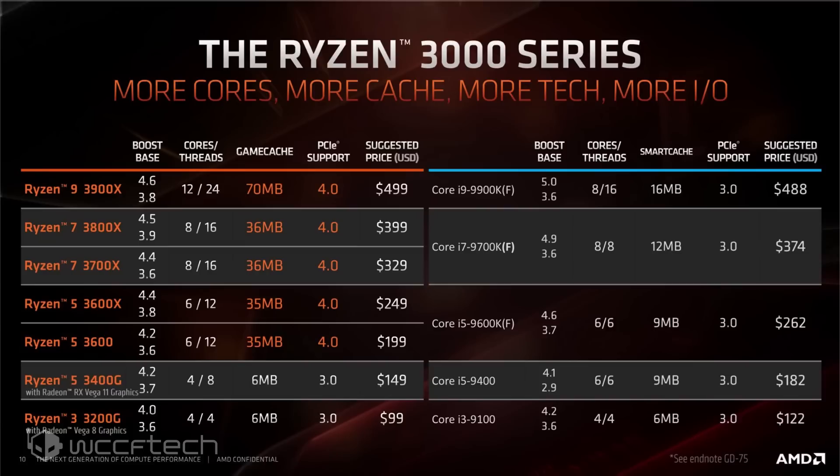The AMD Ryzen 9 3900X is a 12-core and 24-thread part featuring the 7nm Zen 2 core architecture. The chip features a base clock of 3.8GHz and a boost clock of 4.6GHz. There's 70MB of L3 cache and 40 PCIe Gen 4 lanes, while featuring a TDP of 105W derived from the base frequency — still very impressive.